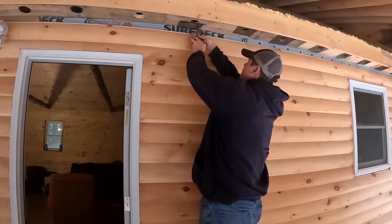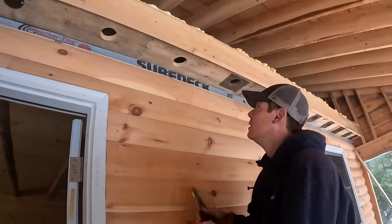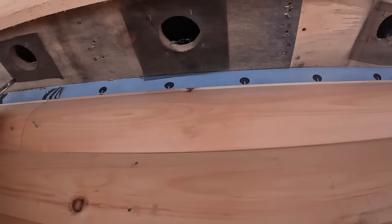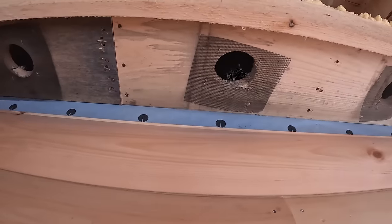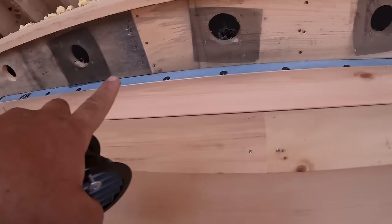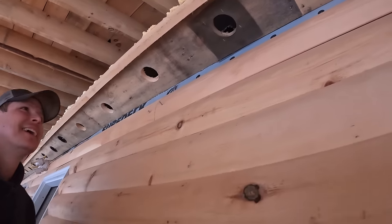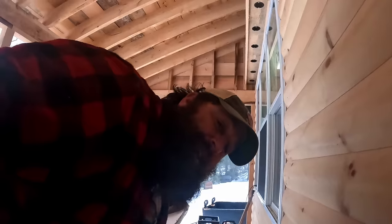Stevie is putting in some permanent soffit vents - hard plastic, screwed in. They ran out last time, so to keep the mice out they tried putting screen over the openings and stapling them up. But the mice chewed right through them - from the outside too. It's unbelievable. Now they have enough soffit vents to finish the job.